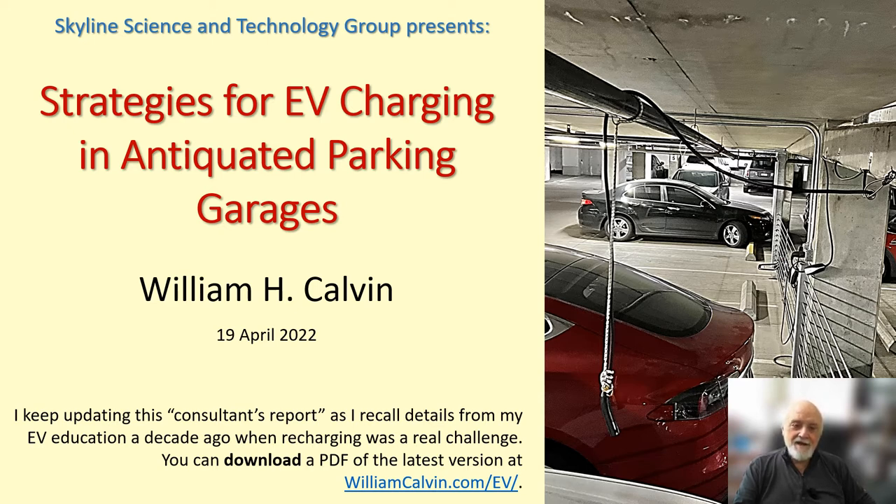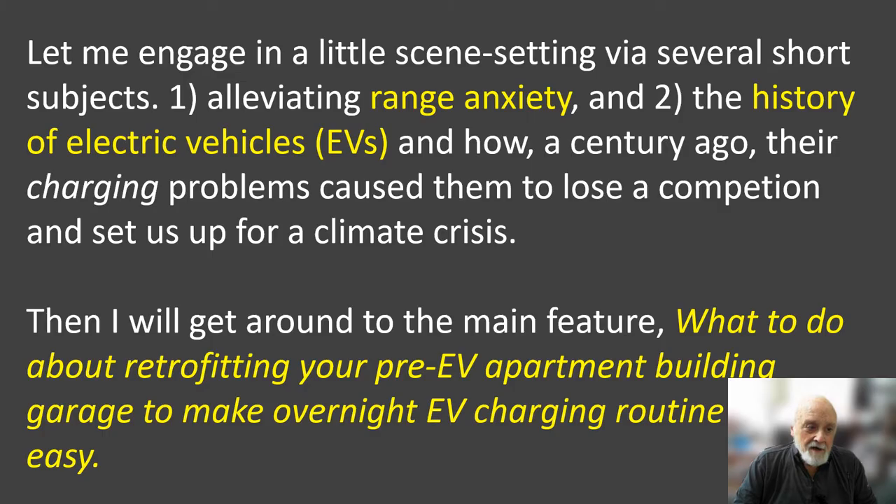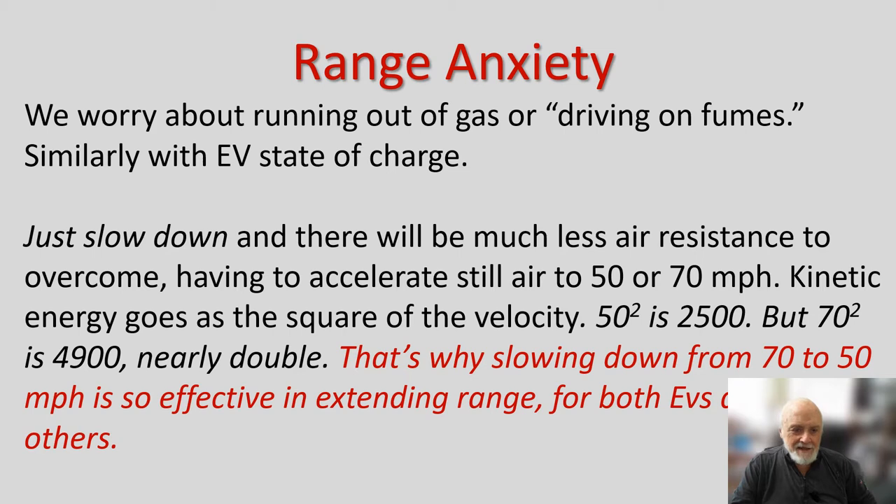The question is: what are antiquated parking garages designed before the EV era going to do about it? This is a report on making overnight charging at your own parking space convenient — no more visits and waiting around at filling stations, electric or otherwise. This is a survey of EV charging problems in general and, in particular, what to do about antiquated garages.